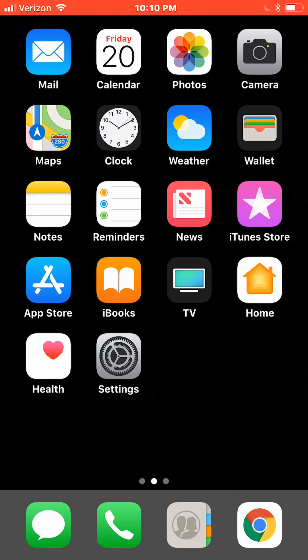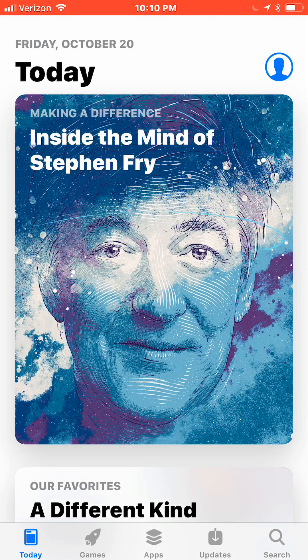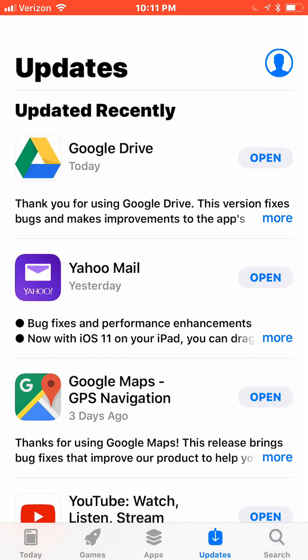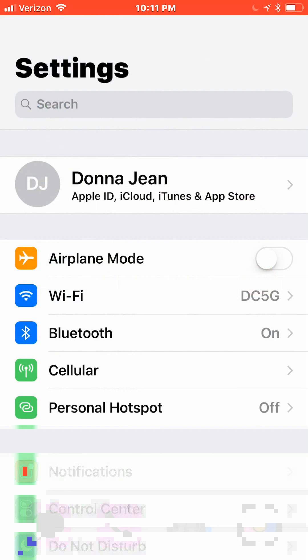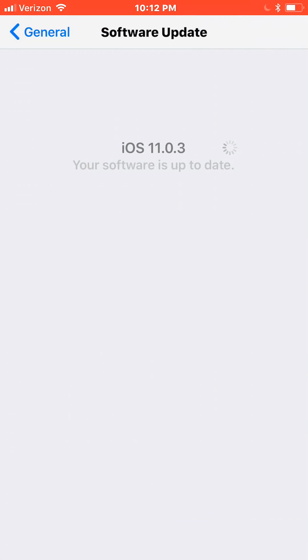Update all your apps because sometimes an update improves battery performance. Go to the App Store, tap Updates in the bottom right — it doesn't show I have any pending updates. Also check for OS updates, as they could include improvements. Go to Settings, General, tap Software Update — it says I'm up to date.